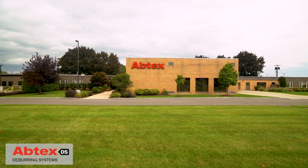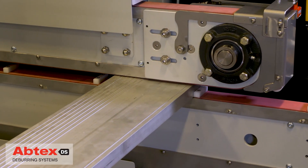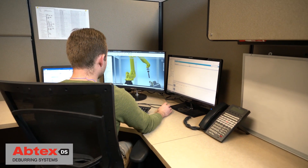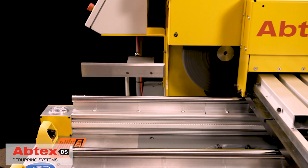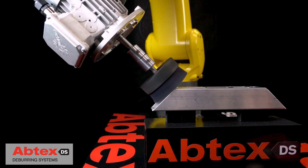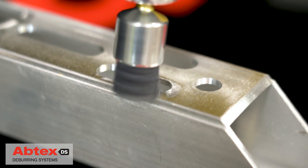For more than four decades, Abtex has been evolving along with the aluminum industry, creating new deburring solutions for the problems of the day, and designing customized deburring brushes and systems to enhance the quality and productivity of aluminum manufacturers worldwide. So it's no surprise that Abtex engineers are leading the way in developing innovative robotic technologies for the efficient deburring of these complex aluminum parts.